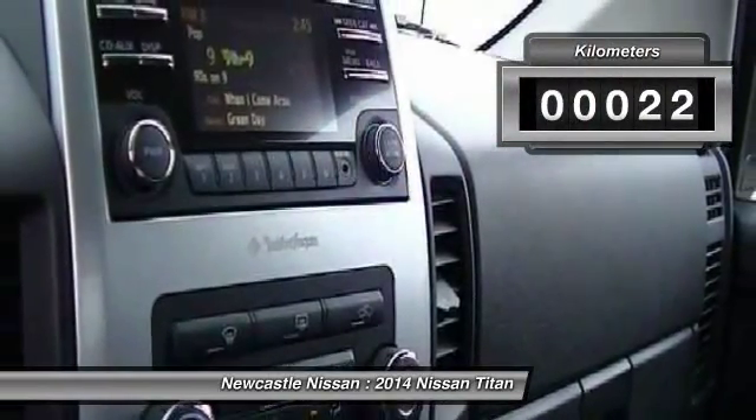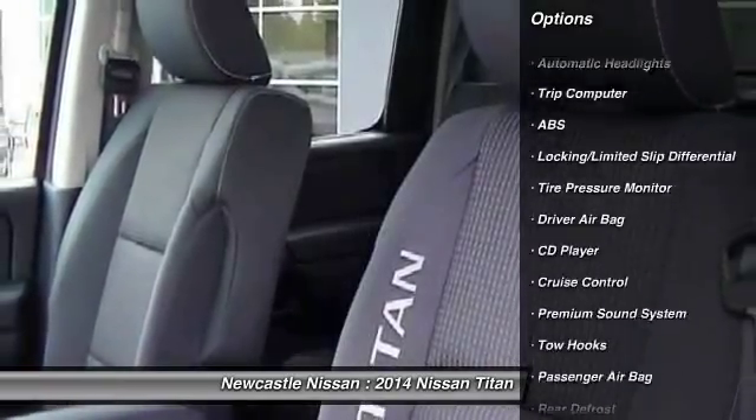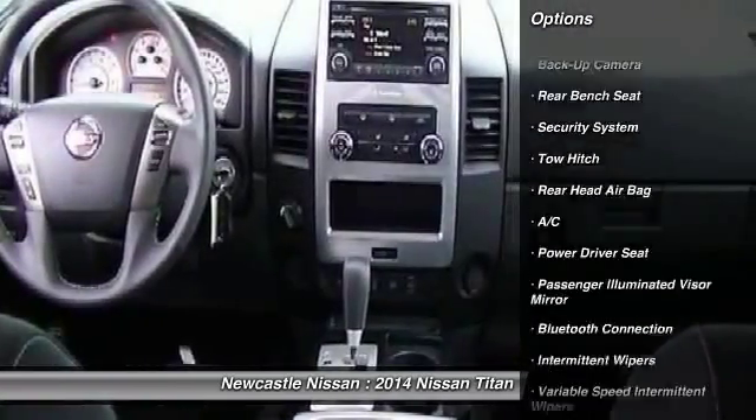This vehicle has less than 1,000 kilometers. Here are some of this vehicle's great options: steering wheel audio controls,